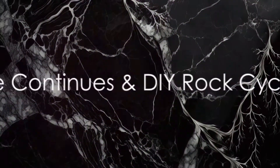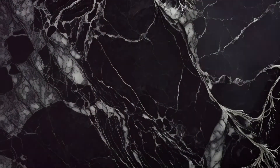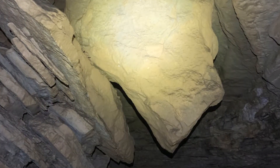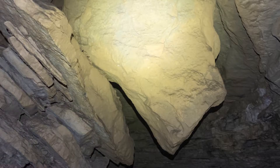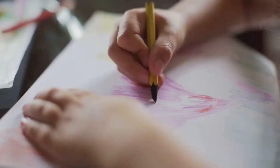Guess what? These shiny metamorphic rocks can turn back into magma. And so, the cycle continues. It's like a never-ending rock party. Our planet's crust is a bustling dance floor where rocks are constantly being formed, altered, melted down, and reformed again.